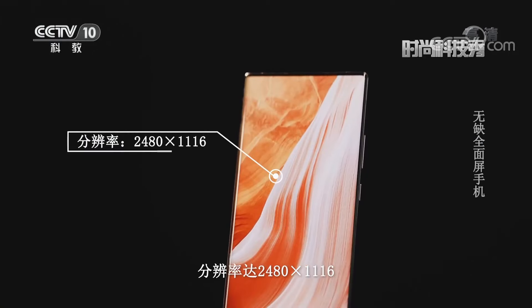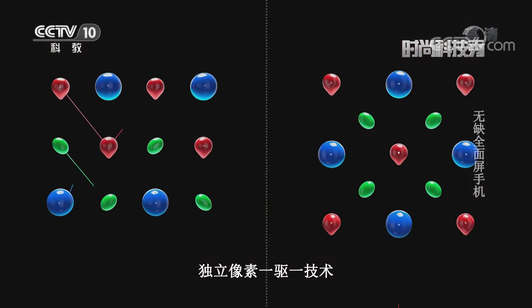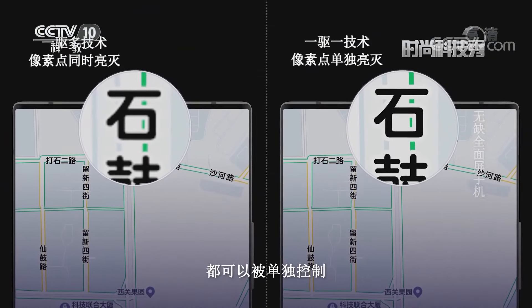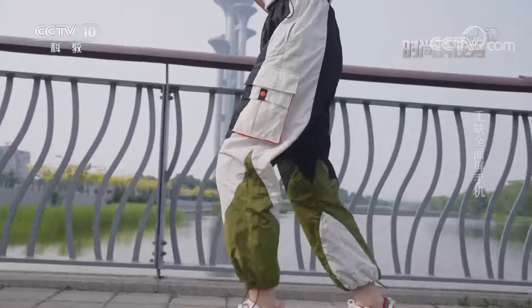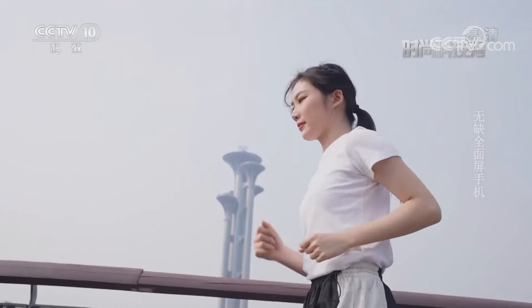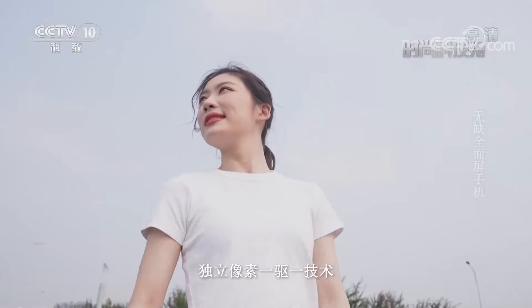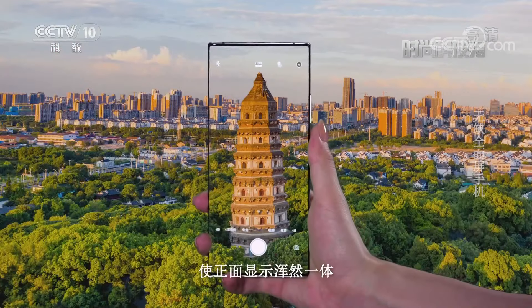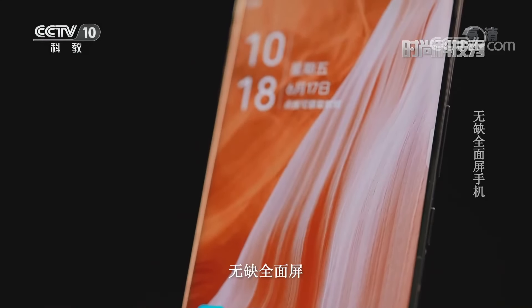屏下區域採用獨立像素一區一技術，讓每一個像素都可以被單獨控制，實現了400ppi的超細面顯示效果，使正面顯示渾然一體，做到了無瀏海、無挖孔的無缺全面屏。